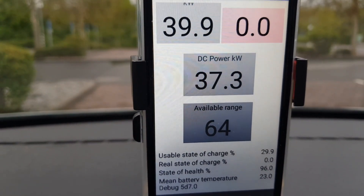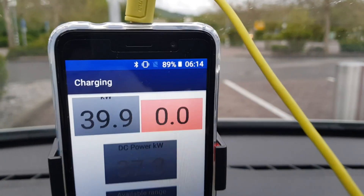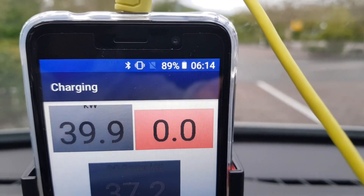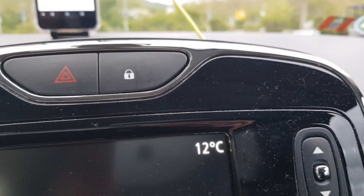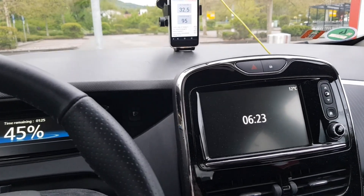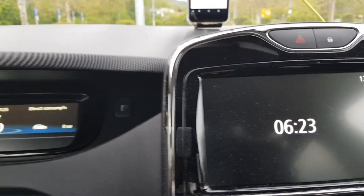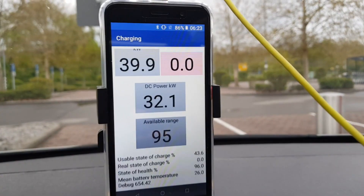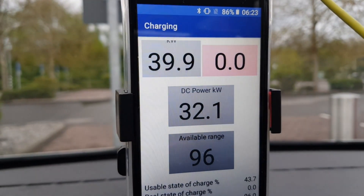The DC power will slowly decrease — let's see. Right now it's 6:14 in the morning and outside temperature is 12 degrees Celsius. The charging power is slightly decreasing — it's already at 45% state of charge. The DC charging power is already down to 32.1 kilowatts DC.